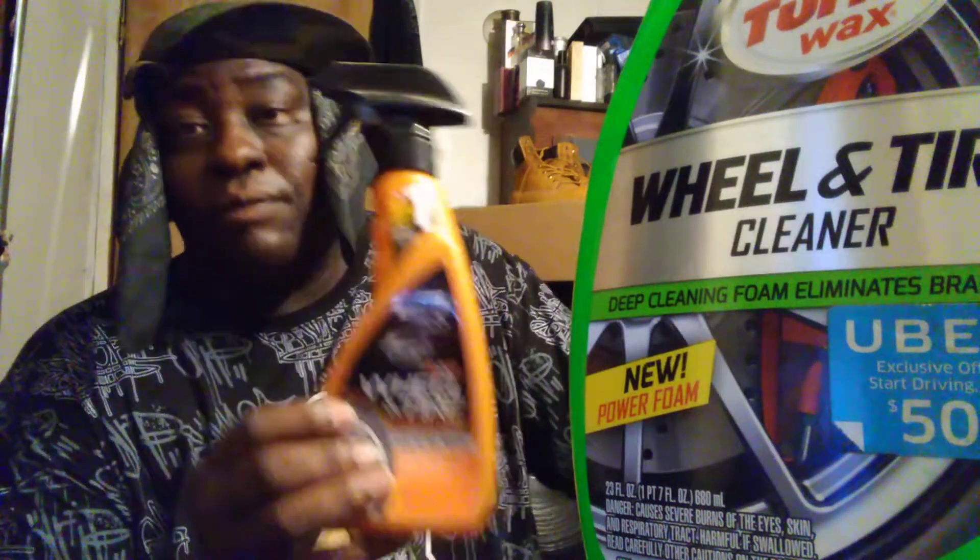Number three is Eagle One A2Z All Wheel Cleaner. You can still find this if you shop around — it runs around seven dollars. This one doesn't remove iron and it's not a color-changing formula, but don't get it twisted: it's still very powerful. If you've got cooked-on dirt and grime on your wheels and tires, this stuff will eat it right off. Just spray it, agitate it with a brush, and it works great. A2Z by Eagle One, number three on my list.